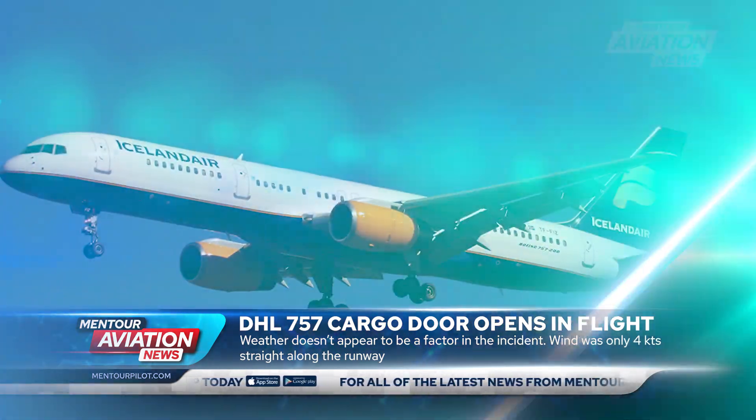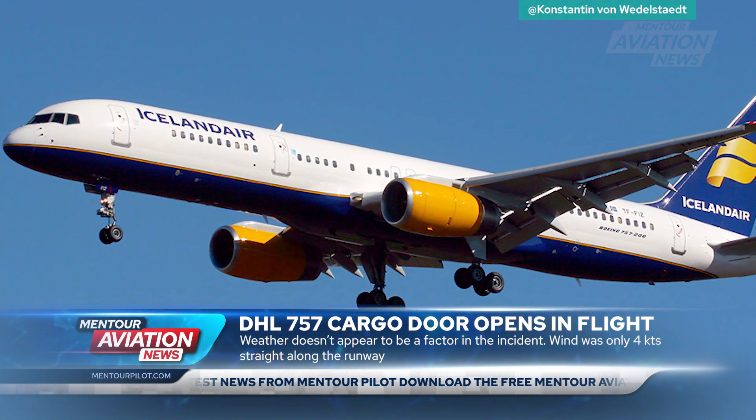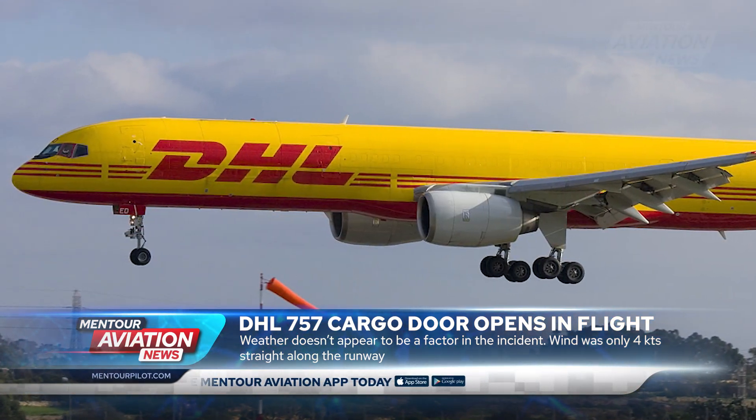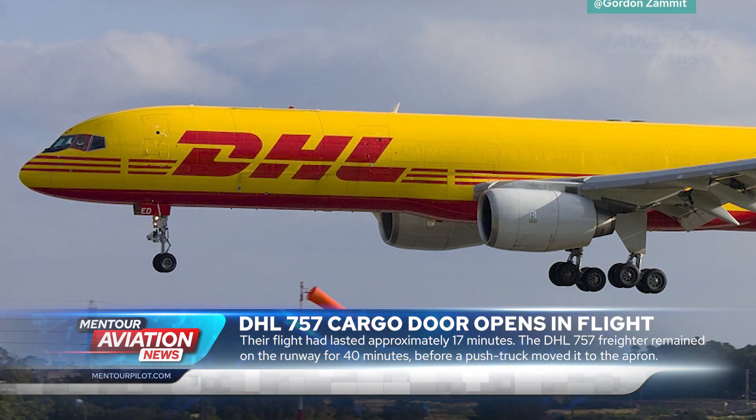So why were the crew in such a hurry to get back down on the ground? Well, in order to understand that you need to understand a little bit more about the 757-200 freighter conversion. This aircraft is about 29 years old and it started its life as a normal 757 passenger aircraft, but in 2011 it was purchased by DHL and converted into a freighter.